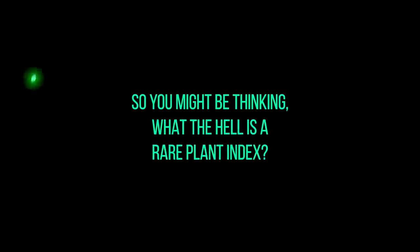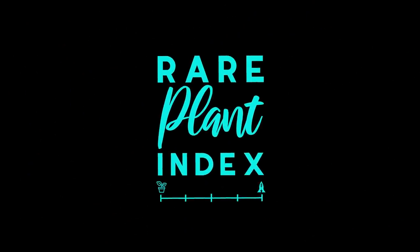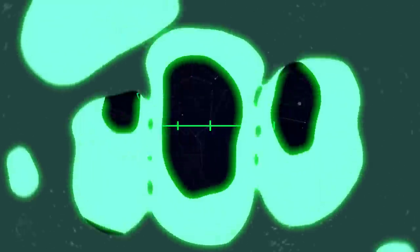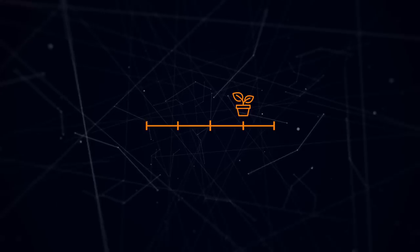I thought we would do this a little bit differently. You might be thinking, what the hell is a Rare Plant Index? It's part of a series I run here on YouTube where I take a type of plant — be it philodendron, monstera, anthurium, syngonium, peperomia, hoya, be it whatever — and categorize plants within that genus into categories: uncommon, rare, very rare, extremely rare, and if applicable, a holy category. There is actually a holy category in this one, so keep on watching.